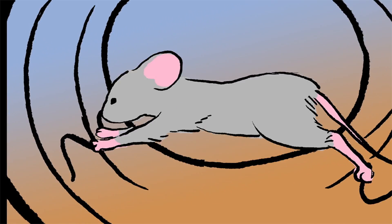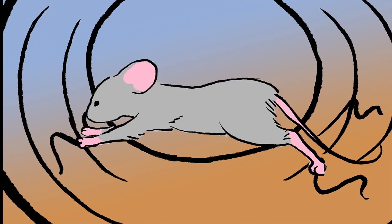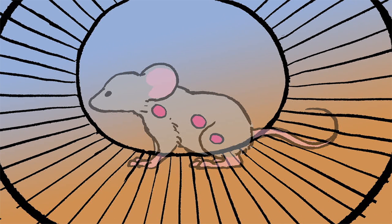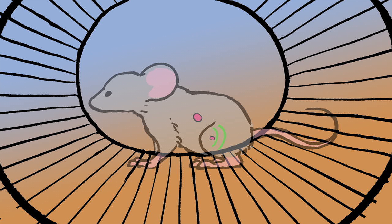This approach has proven promising in scientific trials using mice. Not only were scientists able to successfully eliminate lymphoma tumors injected with bacteria, but the injection also stimulated the immune system, priming immune cells to identify and attack untreated lymphomas elsewhere in the mouse.